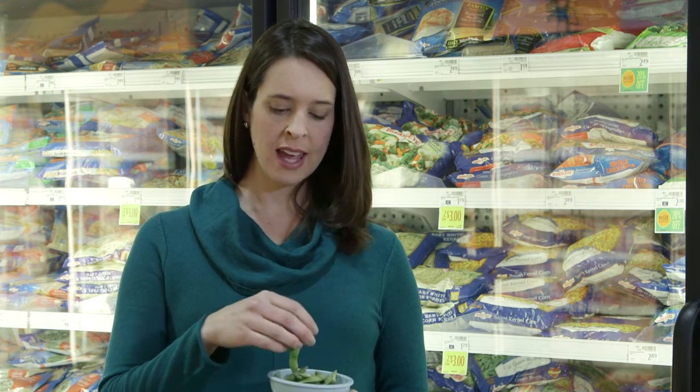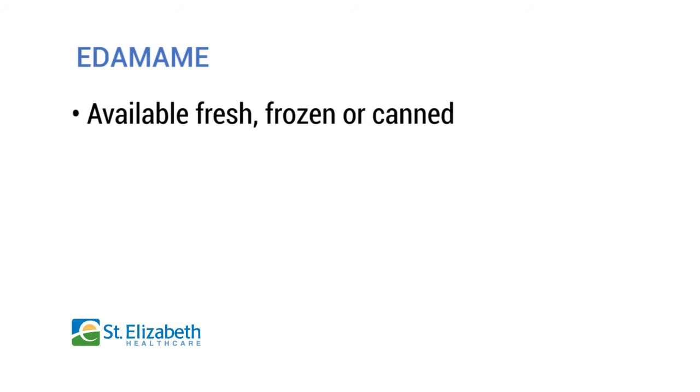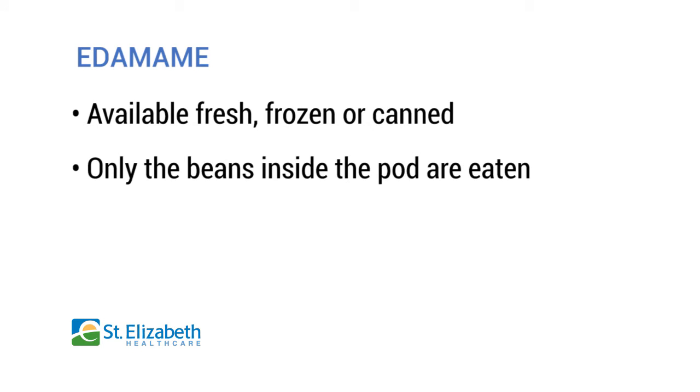Edamame is a fantastic way to add protein to your diet. It's a green vegetable that grows in a pod, and it's more commonly known as a soybean. In East Asia, they've actually been consuming edamame for thousands of years as a great source of protein. In the U.S., you can find edamame sold frozen, fresh, or even in a can. Just the beans inside the pod are consumed, not the tough outer pod.